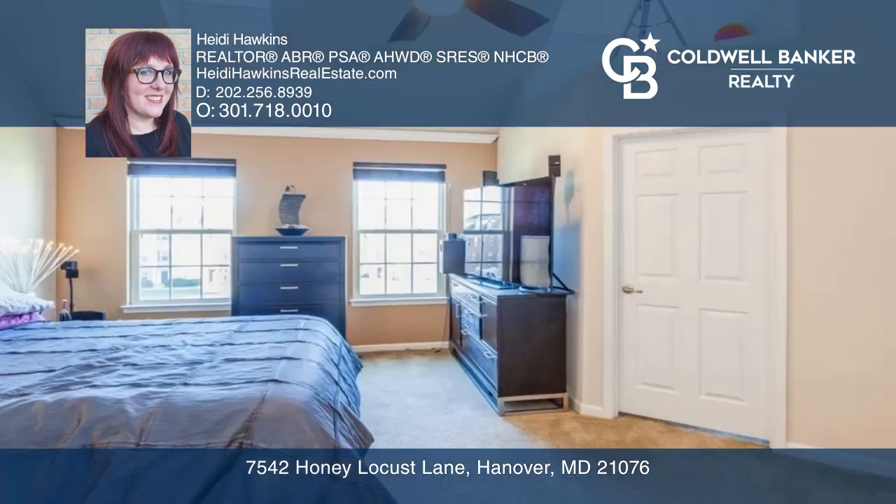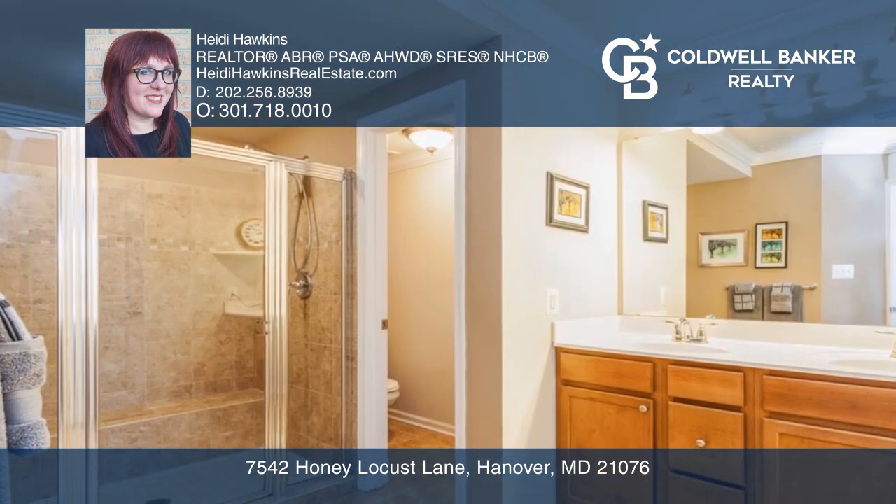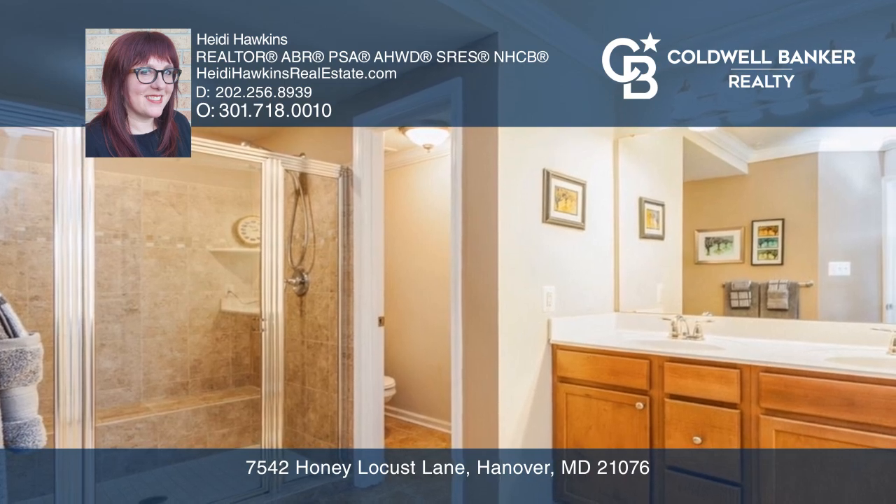The top floors feature a lofted primary suite with a walk-in closet, sky lighting, a cathedral ceiling, and a luxurious en-suite bathroom.